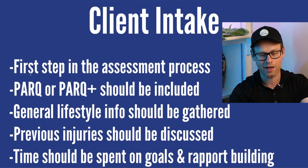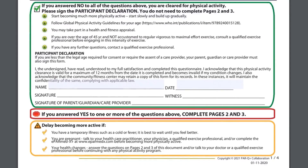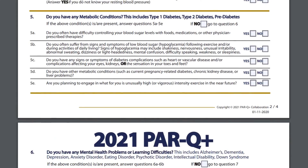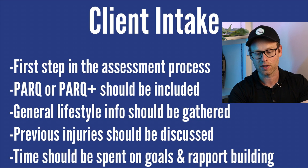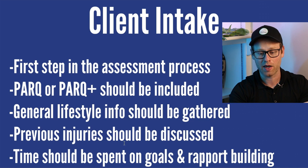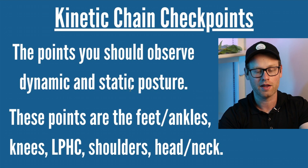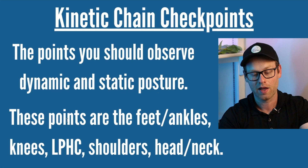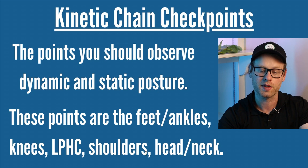The client intake is the first step in the assessment process. The PAR-Q or PAR-Q+ should be included — those are yes or no questionnaires that determine whether someone has different health issues potentially going on. General lifestyle information should be gathered, previous injuries should be discussed, and time should be spent on goals and rapport building. The kinetic chain checkpoints — feet and ankles, knees, lumbopelvic hip complex, shoulders, and head and neck — are the points you should be observing when observing someone's posture, whether moving or standing still.